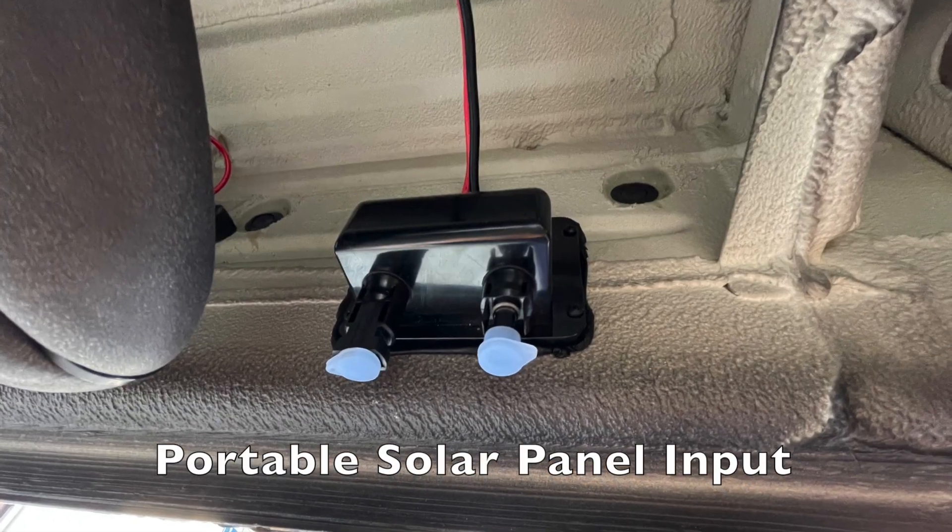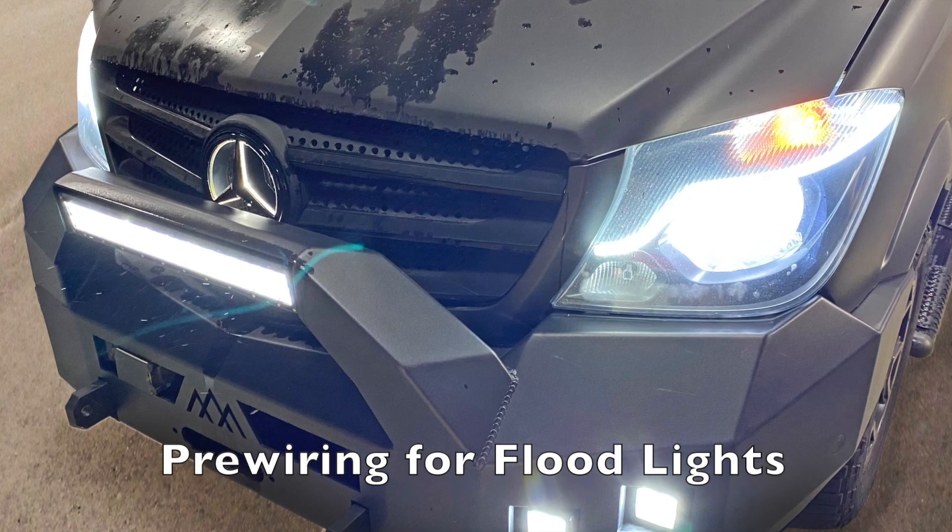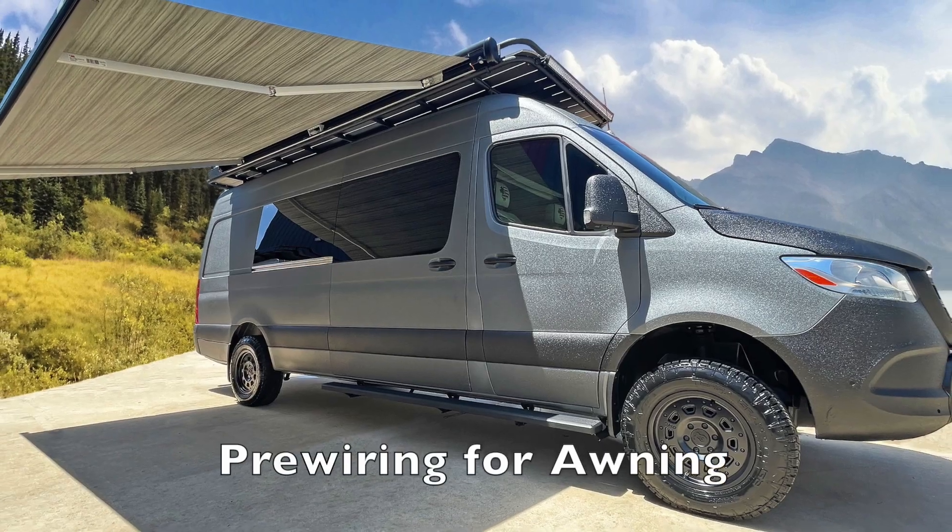This is the portable power input for the solar panels. The build also has pre-wiring for floodlights and pre-wiring for an awning.